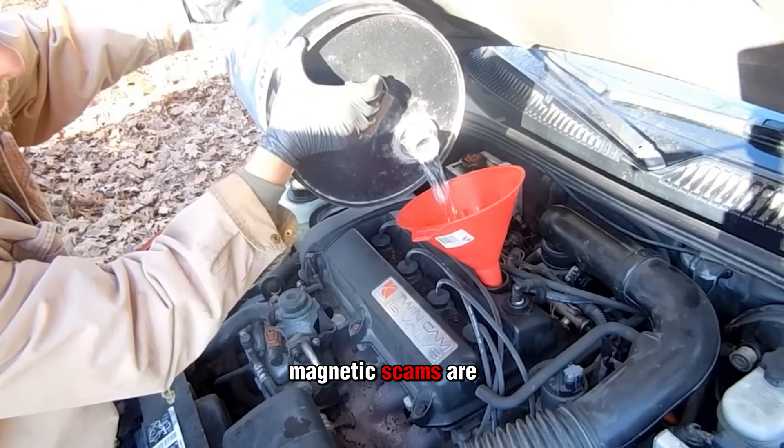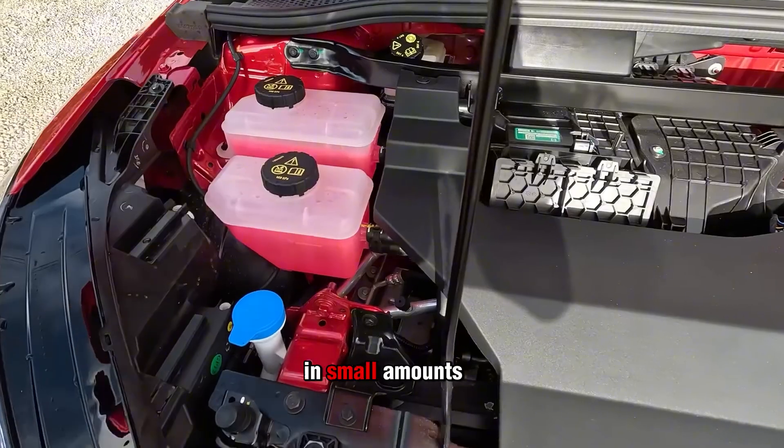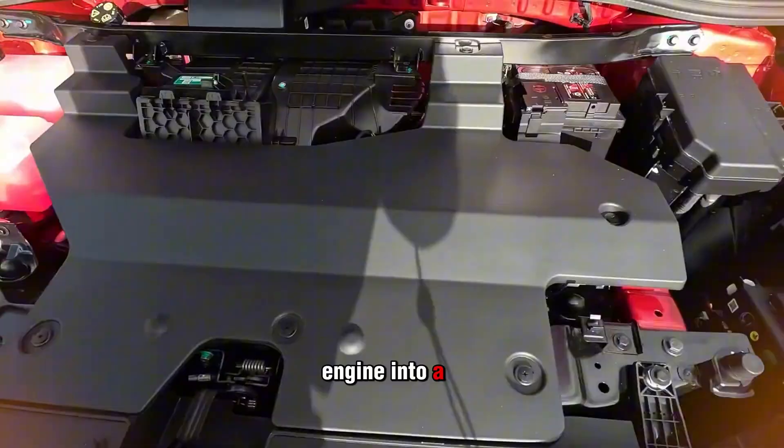If a product claims it works with magnetic forces, toss it in the trash. Because the only thing magnetic about these additives is how they attract your money out of your wallet. And while magnetic scams are laughable, the next additive is no joke — it's a product that actually can help in small amounts, but the second you overdo it, it turns your engine into a sludge-filled nightmare.